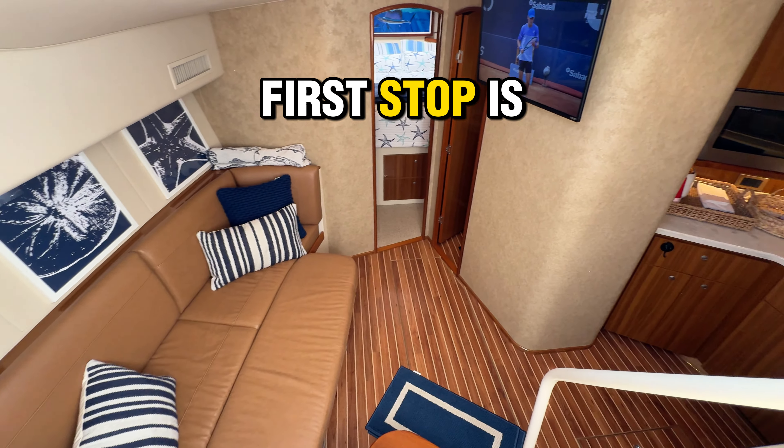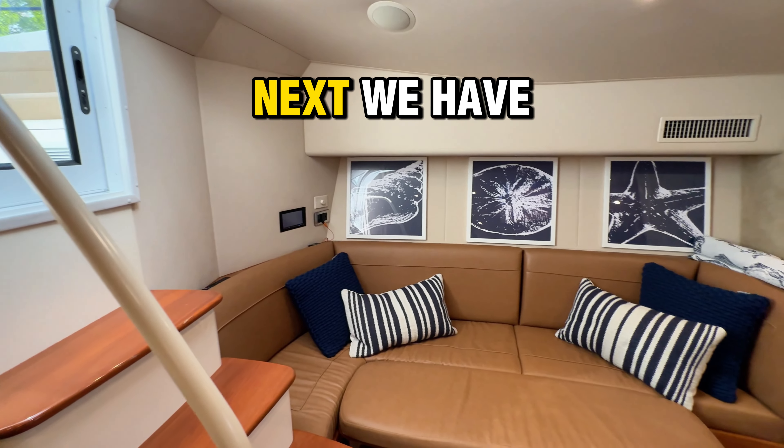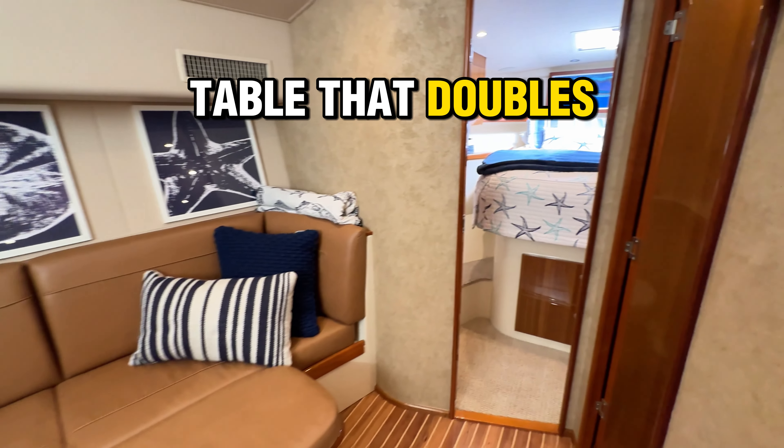Heading below, our first stop is the galley with a two-burner stove top and two under-counter freezer and refrigerator doors. Next, we have the salon with L-shaped seating and a conversion table that doubles as a berth.